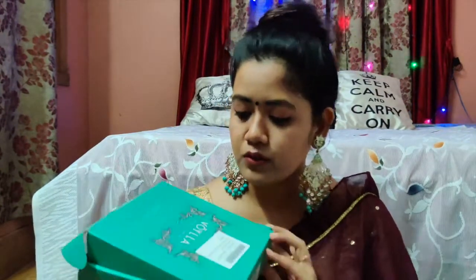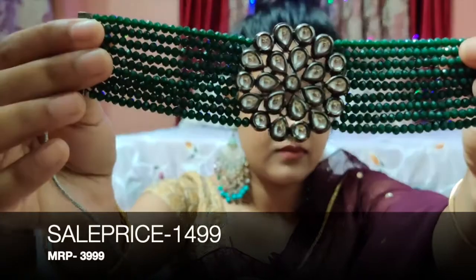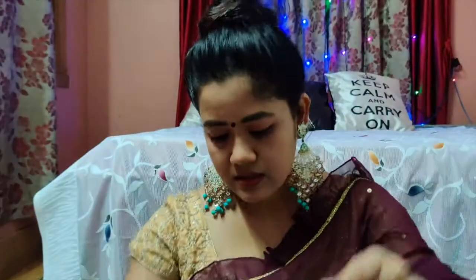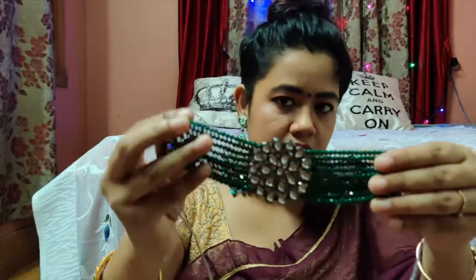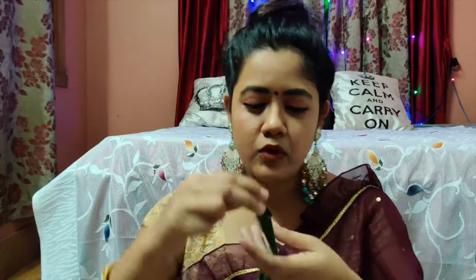We also have jewelry from the brand Boila. The packaging is very good. This is a choker set. This is a green rhodium-plated jewelry. It includes drop earrings and a kundan ring. This will be about 4,000 rupees, but I got it on sale — I had been thinking about buying this for a long time. The green color is very nice.